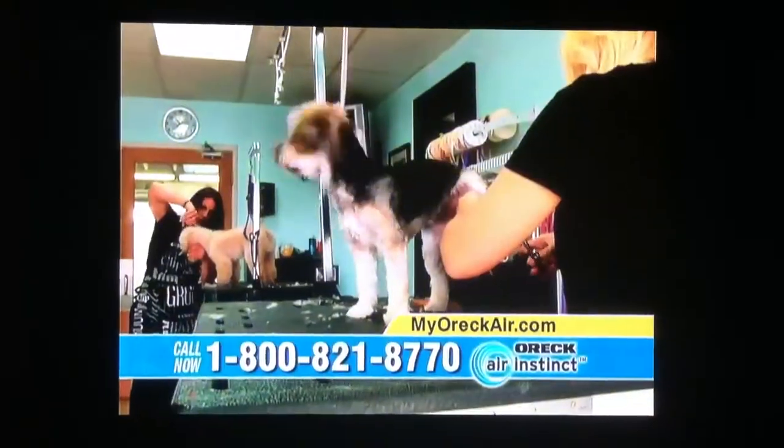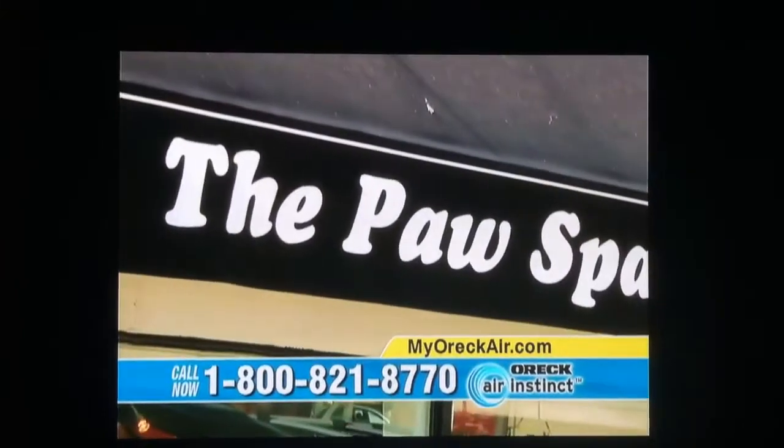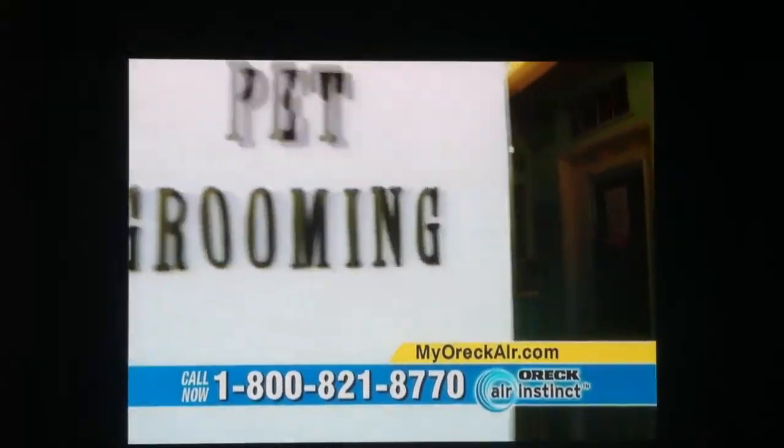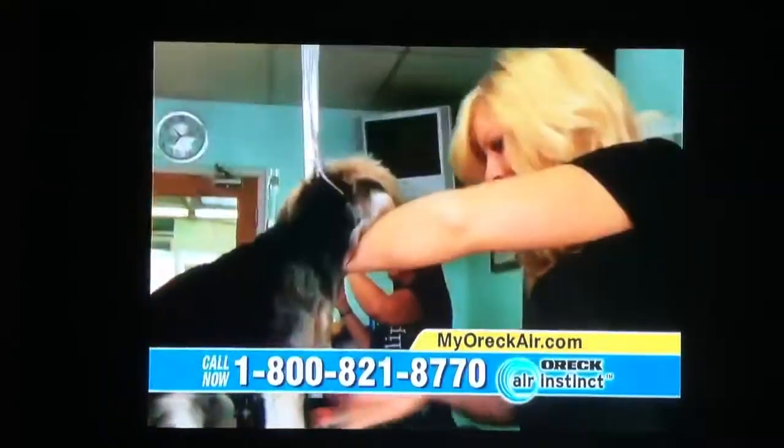We place the Air Instinct inside this pet groomer's room, filled with pet hair and dander. My name's Jamie Bricker, and I work at the POSPA, and the shop has been open for about 20 years.